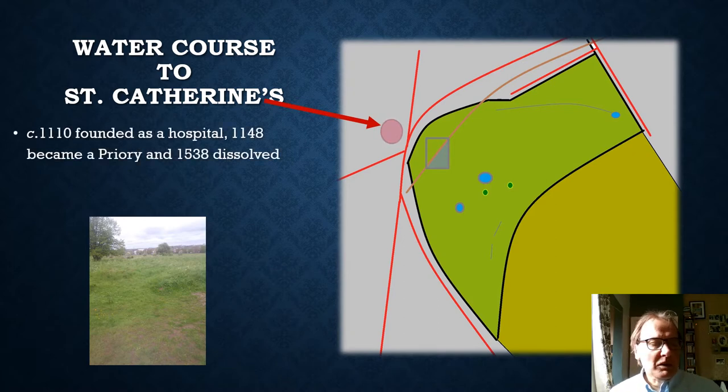Going across the common is a ditch that supplied water to an important establishment just outside the common. St Catherine's Priory was founded as a hospital in about 1100 and became a priory in 1148. Medieval hospitals didn't just treat the sick — they also acted as a sort of hostel for travellers and pilgrims, often adding accommodation for the long-term infirm.